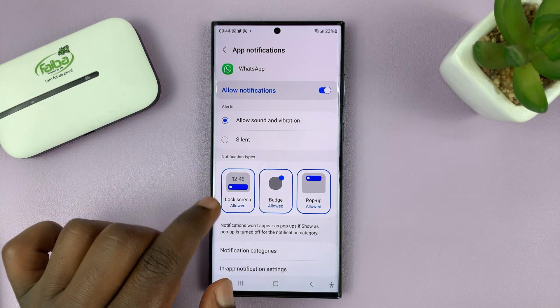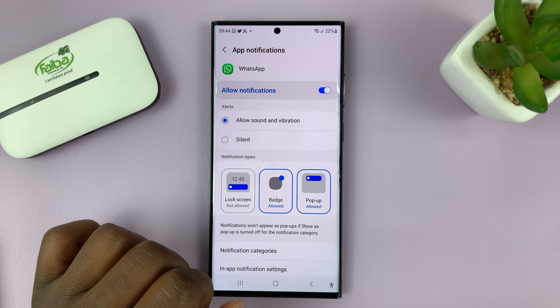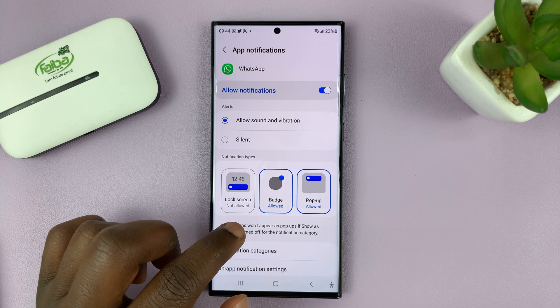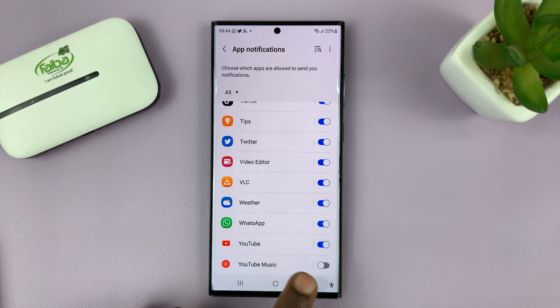As you can see, under Notification Types, we have Lock Screen, which is allowed. What you need to do is simply tap on that. And when it's gray and it says Lock Screen Not Allowed, it basically means the WhatsApp notifications will not appear on the lock screen.